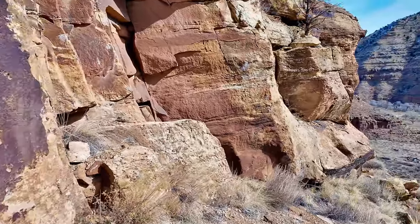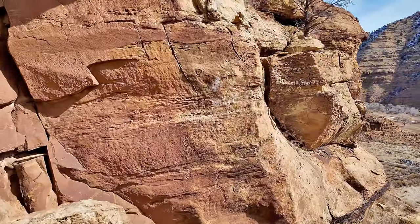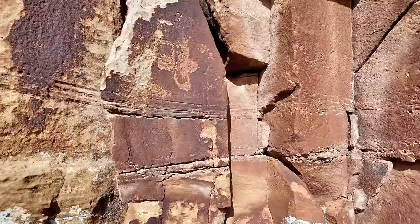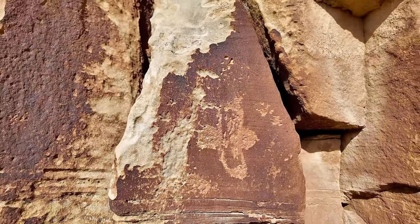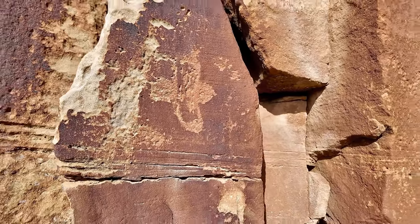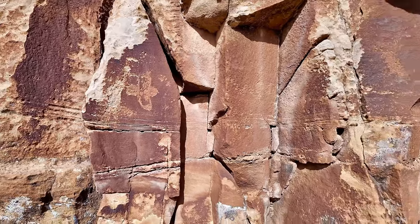I'm trying to remember to pan slower. I get excited — forgive me. Almost lost. What do you think they're trying to represent there? A humanoid figure, and then a large X cross shape.